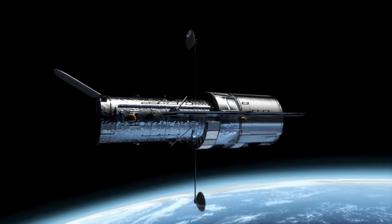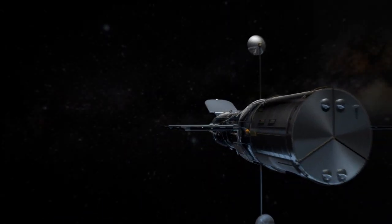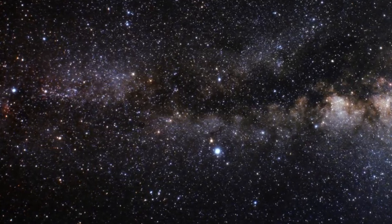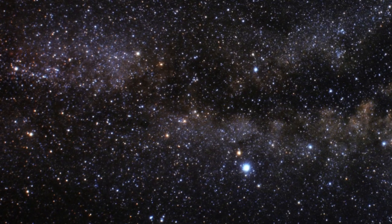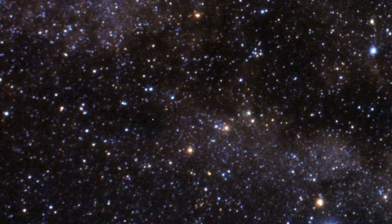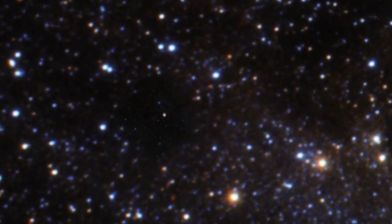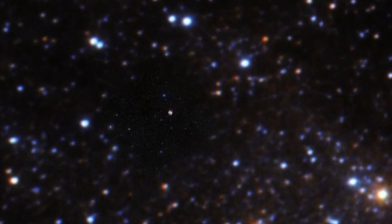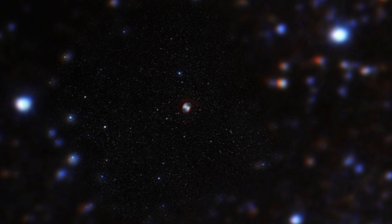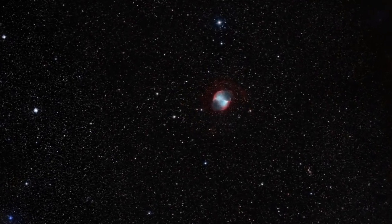Using the Advanced Camera for Surveys, or ACS, the Hubble Space Telescope has recently observed a fascinating large, gaseous planet around the star HD 189733. Careful analysis of these very high-precision observations by a team led by Frederic Pont from the Geneva University Observatory showed that this planet, designated HD 189733 b, possesses a murky haze layer extending over an altitude range of about 1,000 kilometers in the planet's upper atmosphere.